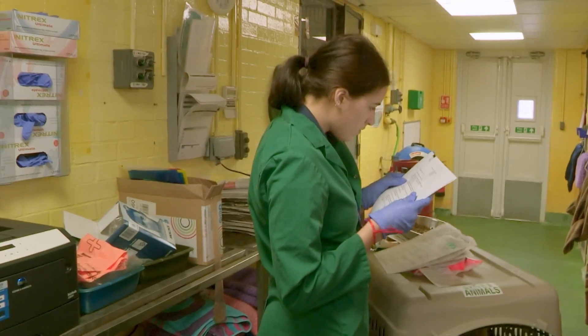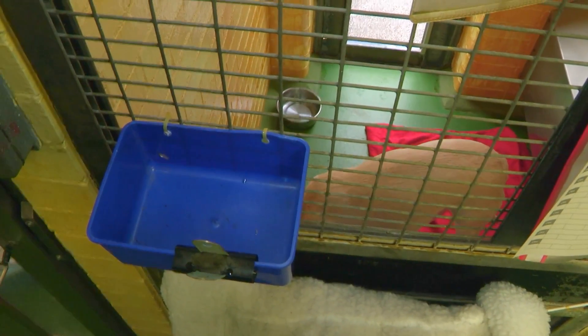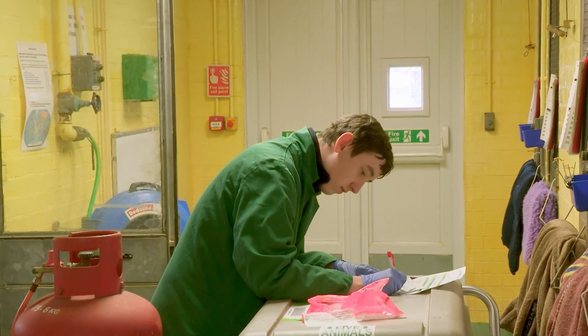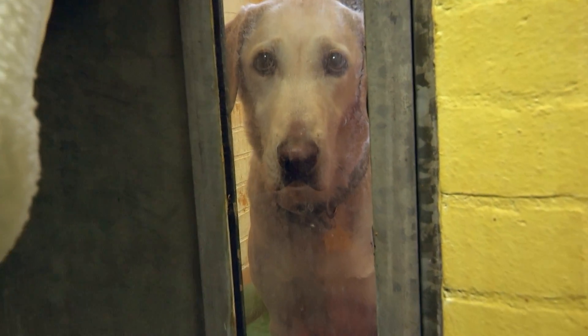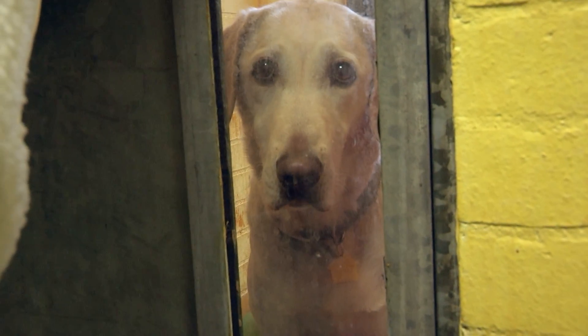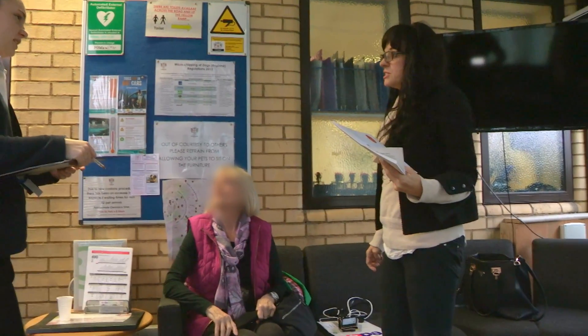But all those documents that took so long to get seem to have gone missing somewhere between Texas and London. If they can't be found, there's no proof Ella isn't carrying rabies and she'll be sent straight to quarantine for several months. Tiffany is anxious and ready for them to figure out what they need to do to get her dog. For Ella and Tiffany, the journey's not over yet.